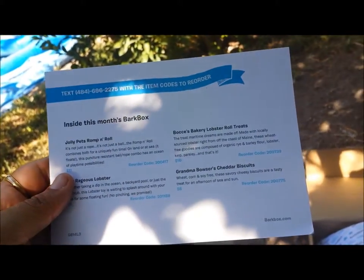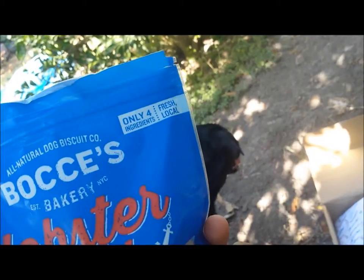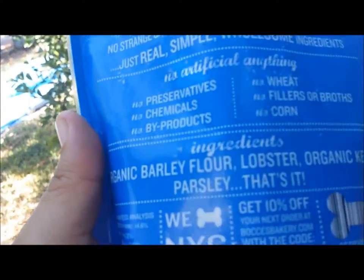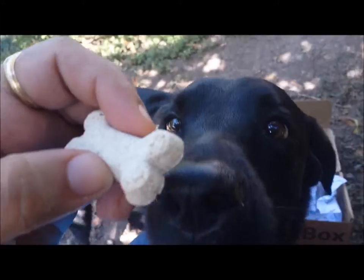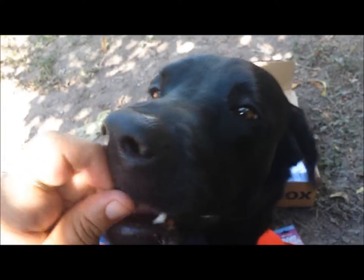And lastly, this is the Bocce's Bakery Lobster Roll Treats, valued at $10. Keeping with the maritime theme, they're made out of lobster. This item is promoting only four ingredients: organic barley flour, lobster, organic kelp, and parsley. These are just your typical little dog bone-shaped biscuits — they do smell awfully fishy. There you go, Sammy — what do you think? It's good? Yeah — well, she seems to like them a lot.